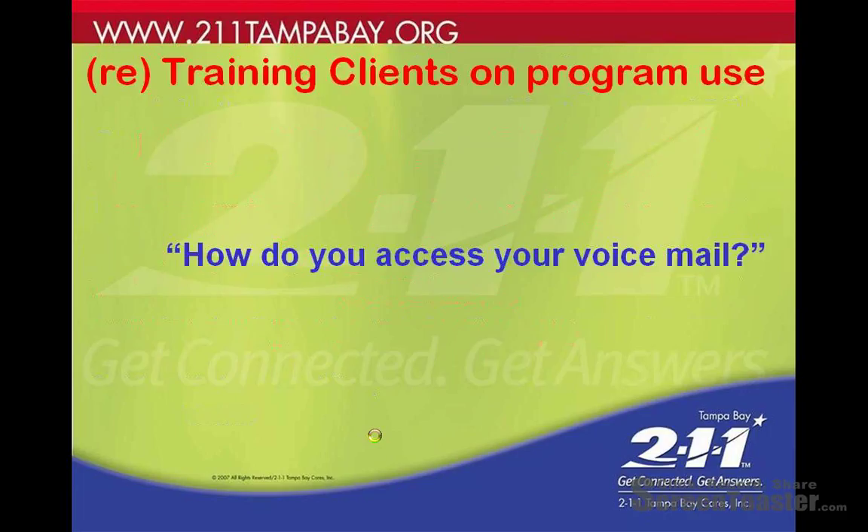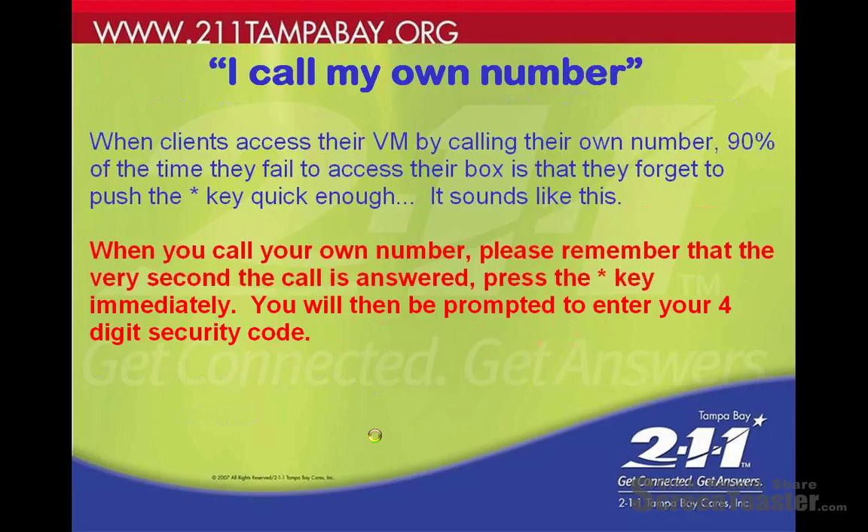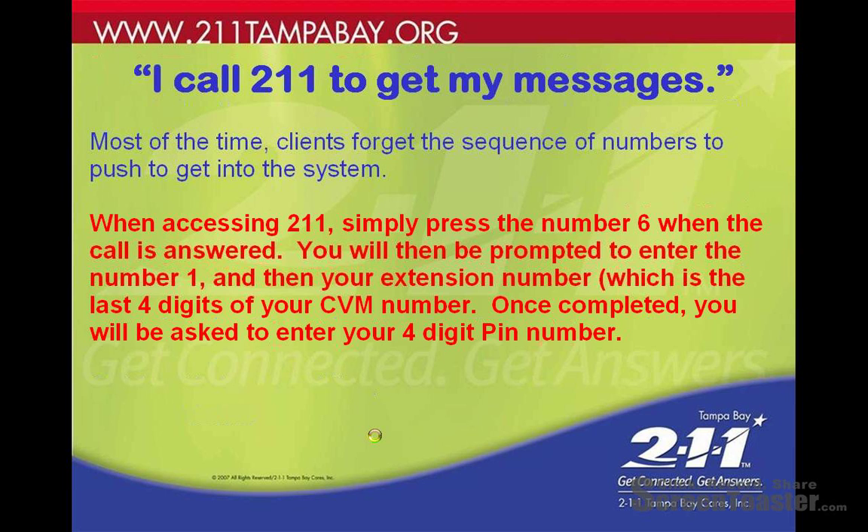For retraining clients on program use, refer to the training guide on how to use the voicemail program. Here's one tip that will knock out about ninety percent of cases: when clients access their voicemail by calling their own number, ninety percent of the time they fail to access their box because they forget to push the star key quickly enough. As soon as the call gets answered, hit the star key right away — that knocks out most of it.